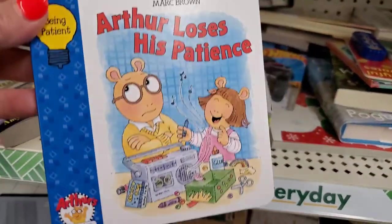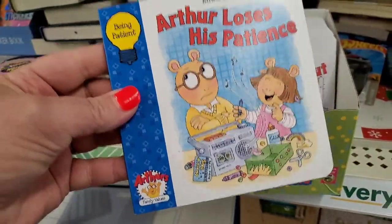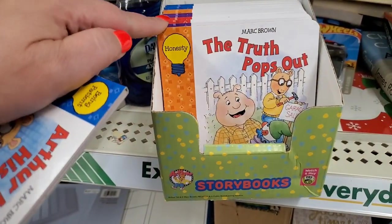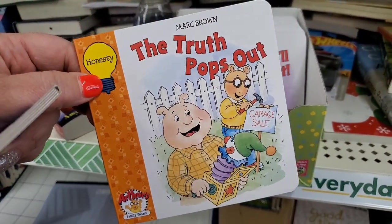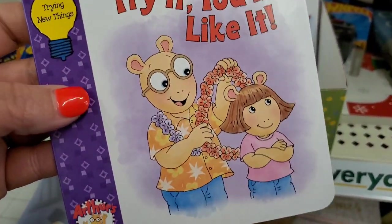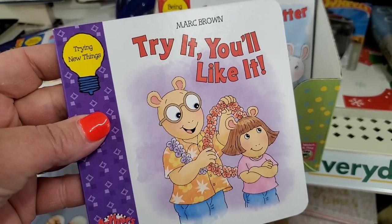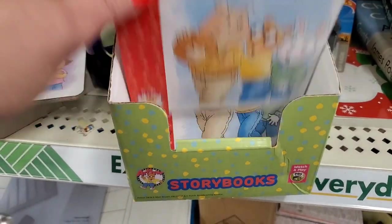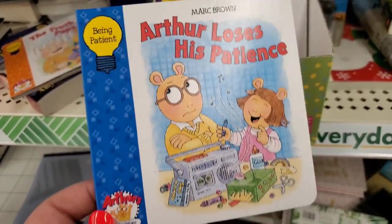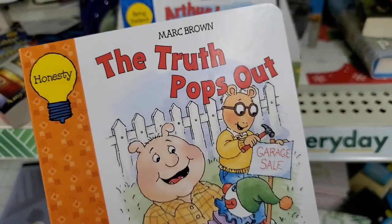These Arthur storybooks are so nice — they're a Greenbrier cardboard board book product. One storyline is about being patient, one is about honesty, one is about trying new things — 'Try it, you'll like it' — and one is about being polite, 'Manners matter.' Arthur loses his patience, the truth always pops out. These are excellent little books.